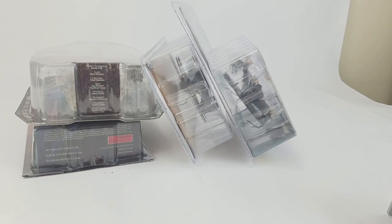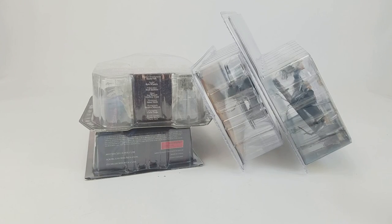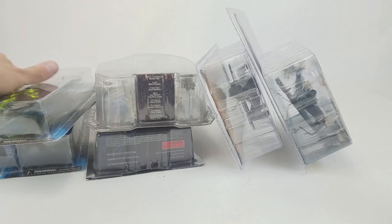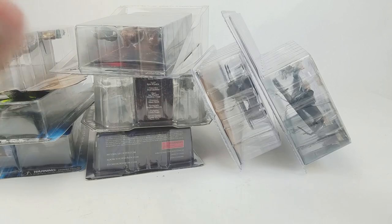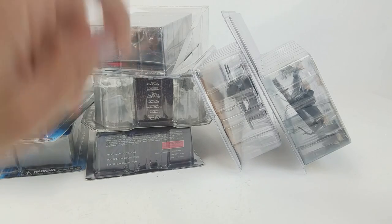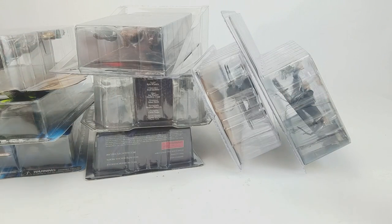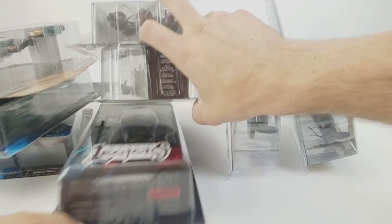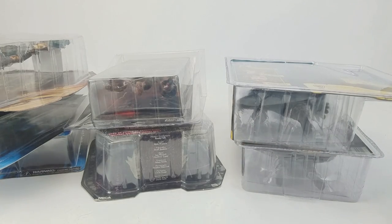A cool thing that happens at some of these East Coast shows — New Jersey, Philadelphia, this was in Oaks, Pennsylvania — is that NECA has a warehouse out here. They do a NECA warehouse sale at these events and it's awesome. They just bring a truckload of stuff from the warehouse and blow it out at incredibly cheap prices. I've managed to take advantage of that at a couple of different New Jersey Collector Cons and now at RetroConversation.